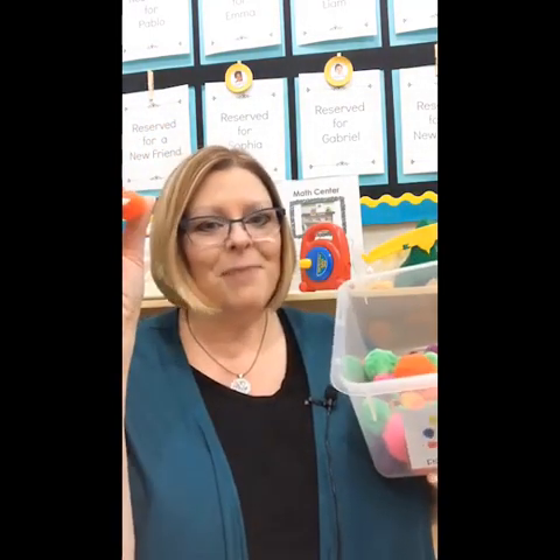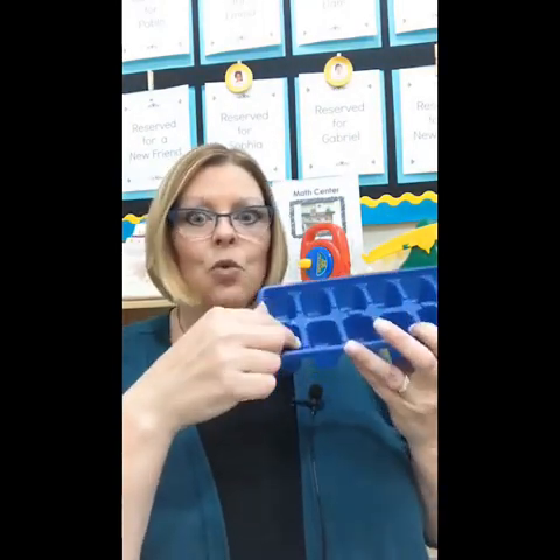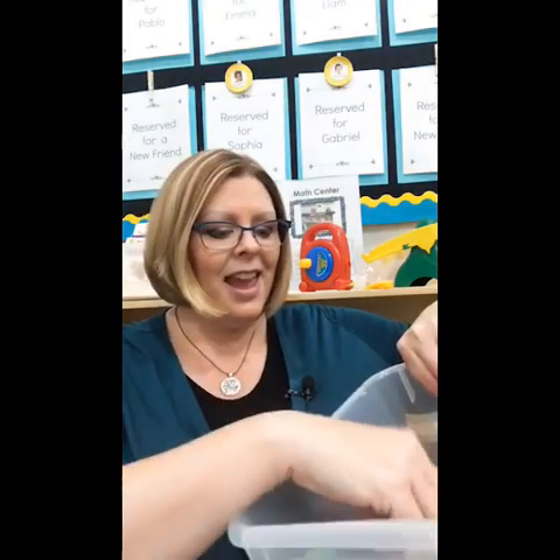Here are pom-poms — I love them because this size fits perfectly in the tray. They're another really inexpensive manipulative for counting, patterning, and sorting. They're very inexpensive and you can get them in many different colors. If you wanted to do a holiday theme, you could do orange and black, or red and green. I have tons of other sizes for other things, so you could even sort by size. We also want to expose kids to shapes and sizes in the math center.